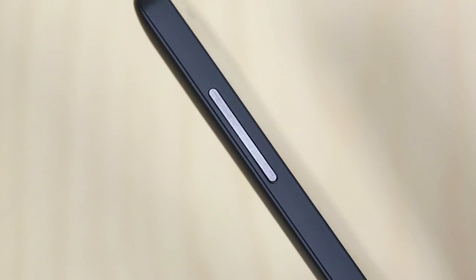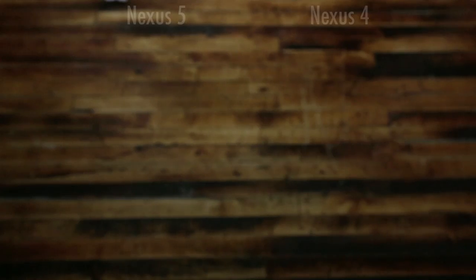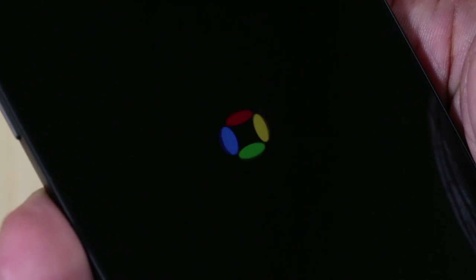Even the little details, like the volume buttons and the power button, how they are made out of ceramic. So the Nexus 5 is really just a combination of a sleek, lightweight design that I really can't find anything bad to say about. And now let's go ahead and move on and talk about the display.